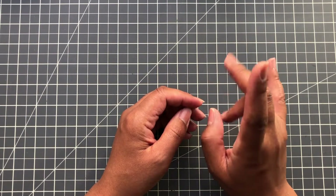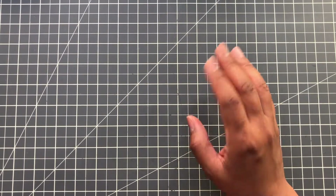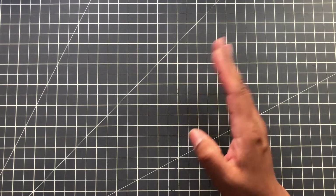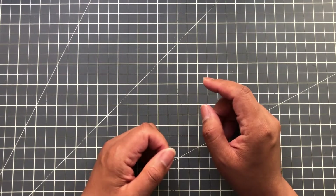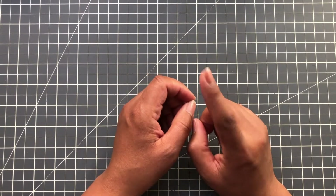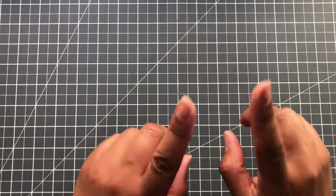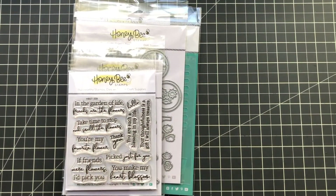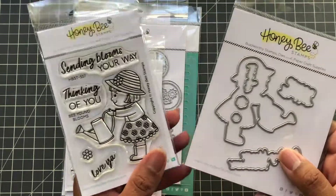AfterPay is similar to PayPal Pay Later, but some online retailers use it and others don't. Scrapbook.com doesn't do AfterPay or PayPal Pay Later — maybe one day they will. I believe Simon Says Stamp does the PayPal Pay Later. Anyway, back to Honeybee Stamps — let's get started! This is my little haul from the new release, and this is my freebie: spend $100 and you get a freebie stamp and die.